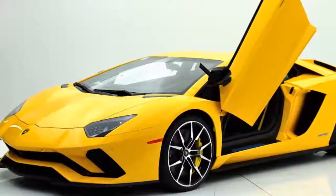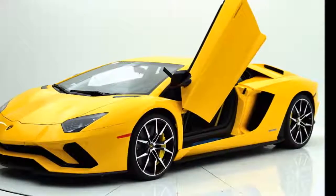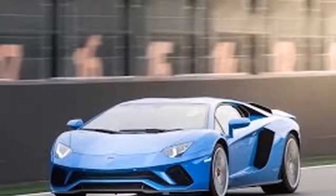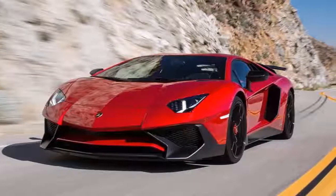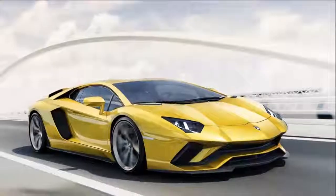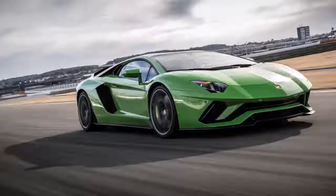The carbon ceramic brakes stop the car from 60 miles per hour to 0 in just 31 meters. Fuel consumption for the city is 9 miles per gallon, with a fuel tank capacity of 22.5 US gallons. According to the company, we can expect the new 2018 Lamborghini Aventador S at dealerships in the spring. Pricing starts at $421,350 in the USA and €281,555 in Europe.